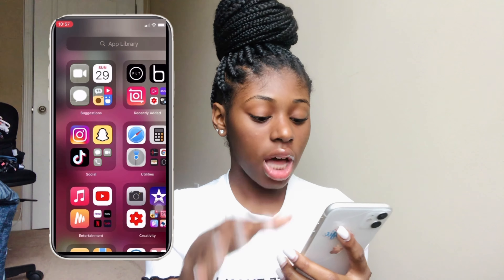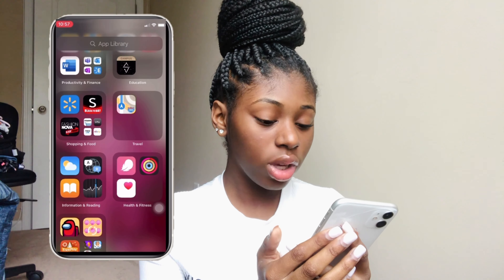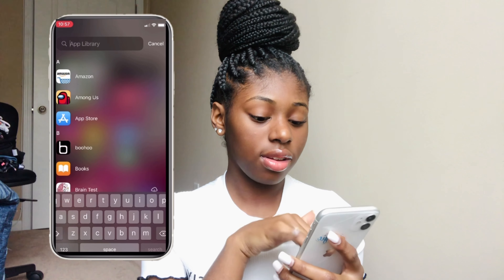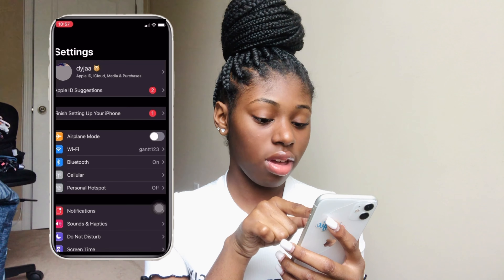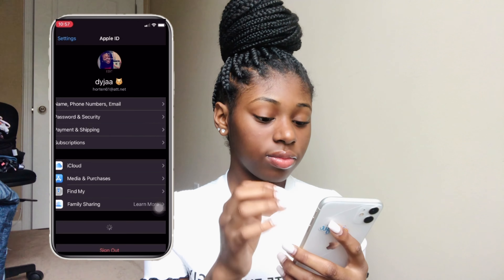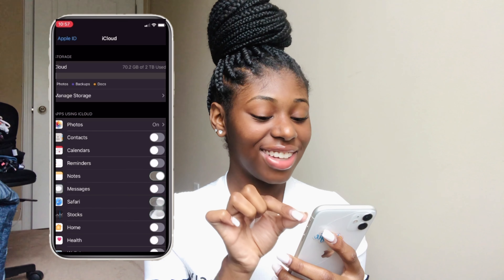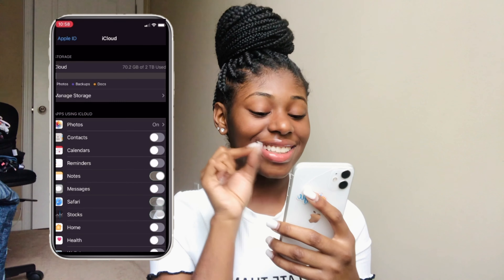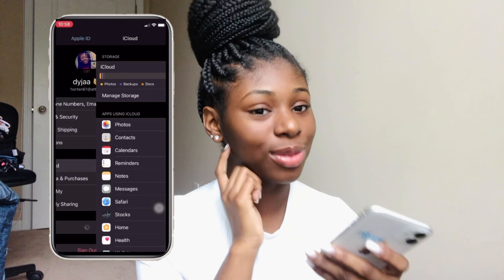I have iOS 14 but I don't have certain features set up like widgets yet. I want to do that. Y'all see that little space — 72 gigabytes used out of 2,000. That is so fine. Look at all this space I have. I recommend y'all get 2,000 gigabytes of storage. This is what's on my iPhone 11.